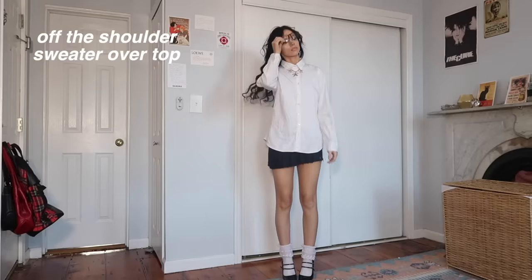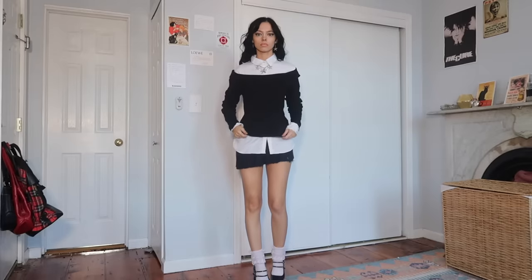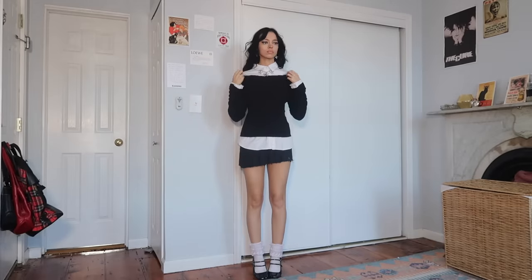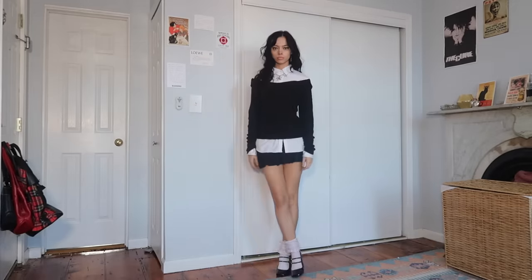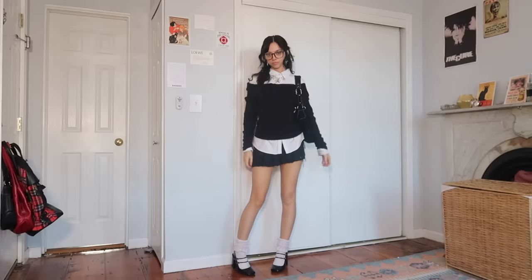Layering an off-the-shoulder sweater over a top — this is kind of Andy from Devil Wears Prada inspired. I think this is such a fun look, especially in the colder months because your shoulders will probably be really cold anyways. It's pretty easy to make any clothing item off the shoulder. If a top has buttons, just don't button the top few, pull it down, and then it looks off the shoulder.